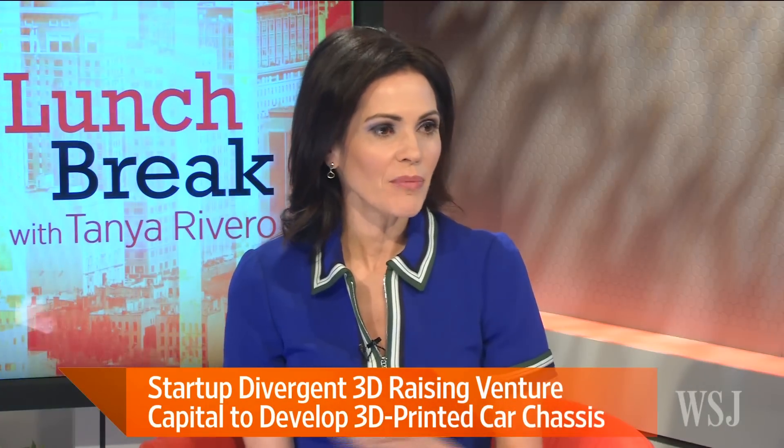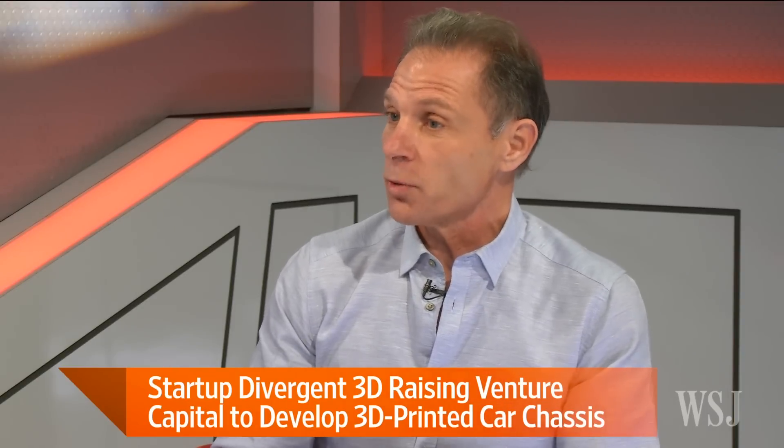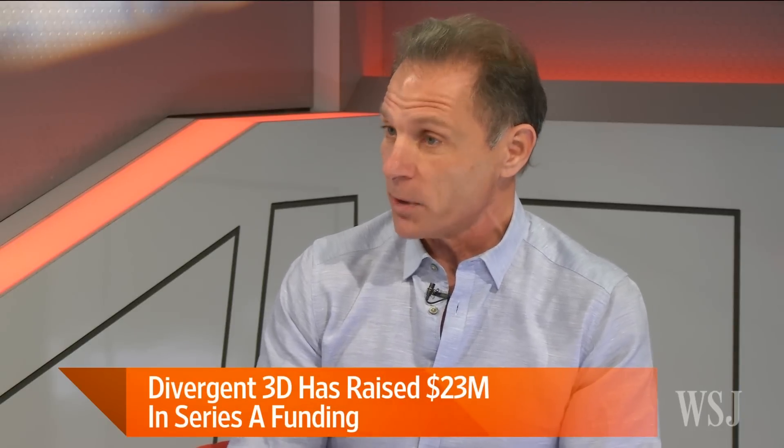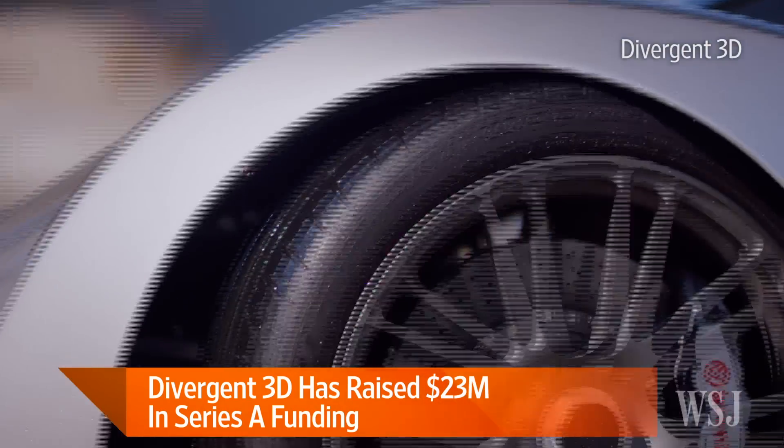Tell us about the new funding and backing you just received. We raised a Series A of $23 million that are going to allow us to scale up. We entered into a partnership with PSA Group — Peugeot — which is one of the big global auto manufacturers, to work with them, and in particular their CEO Carlos Tavares, to build real mass vehicles using this technology.